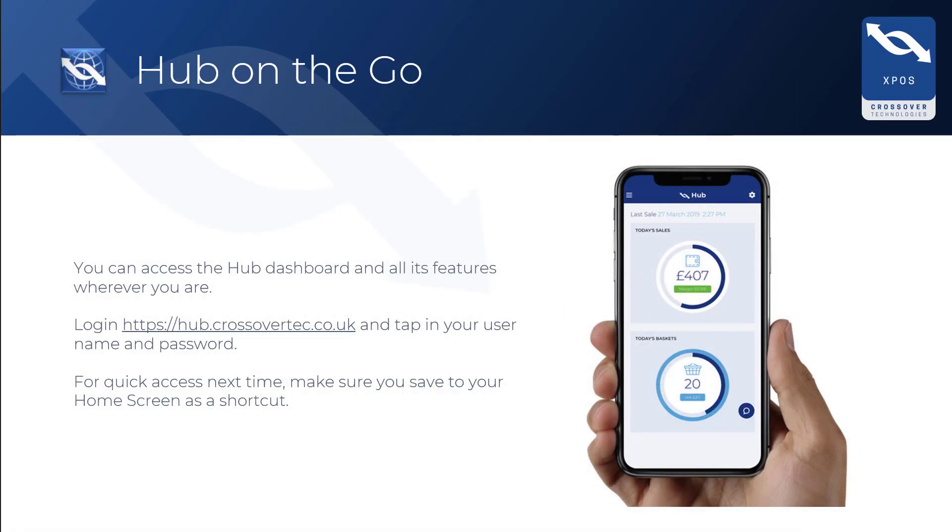One of the great things about the new online hub is that you can access your personal dashboard, and all its features, wherever you are. Just log in to hub.crossovertech.co.uk and tap in your username and password on your mobile phone or tablet. For quick access next time, make sure you save the website to your home screen as a shortcut.